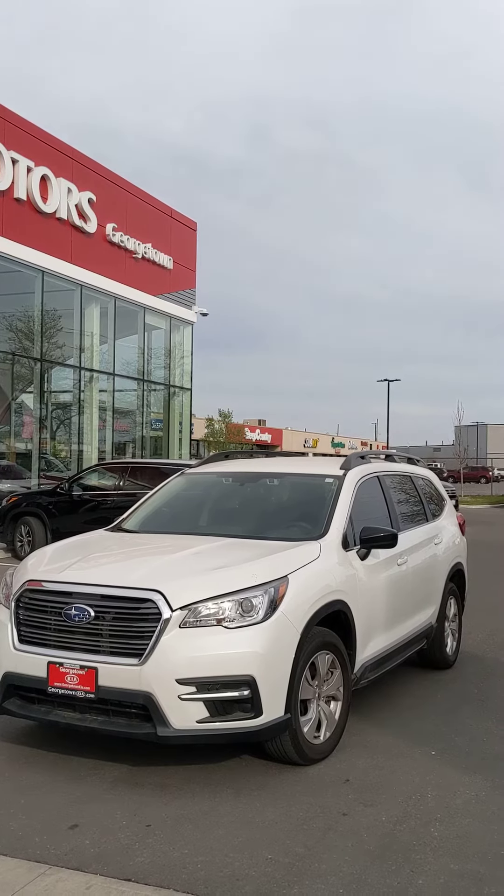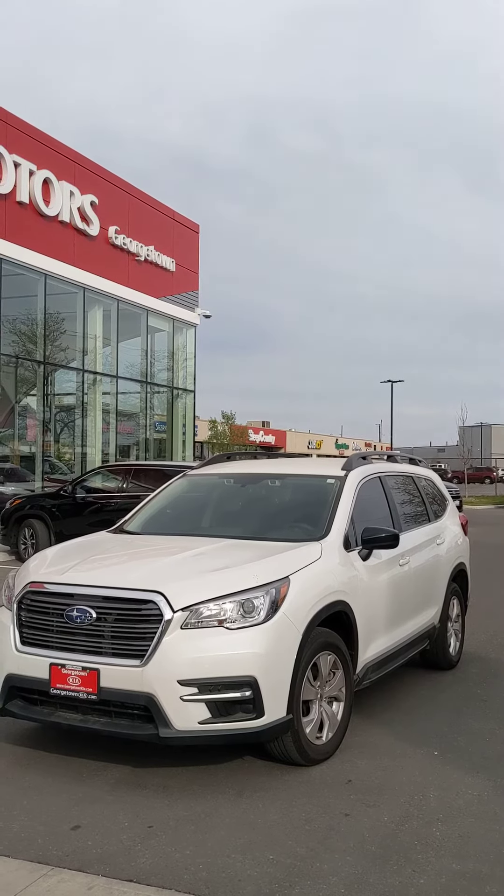Hey Leanne, Harmon here at Georgetown Kia. I just wanted to showcase our beautiful 2019 Subaru Ascent.